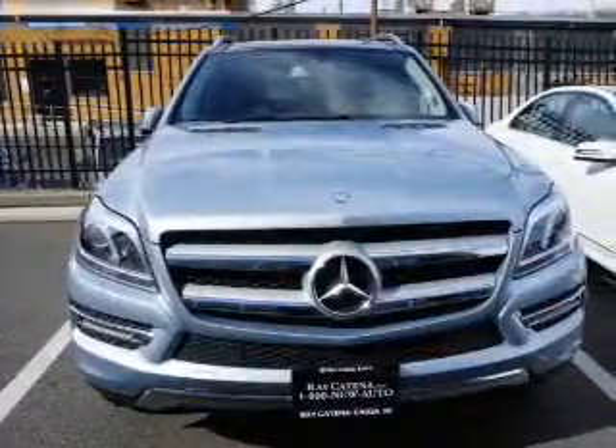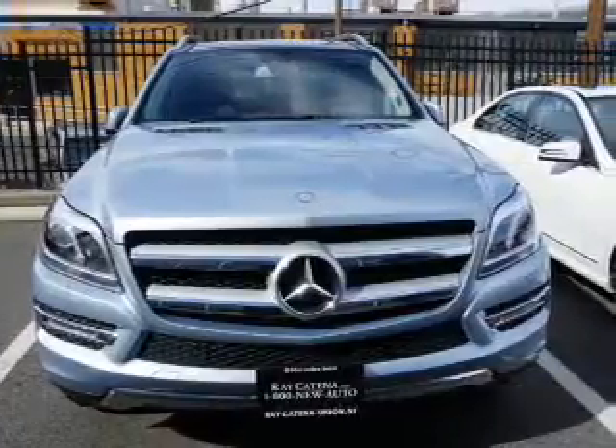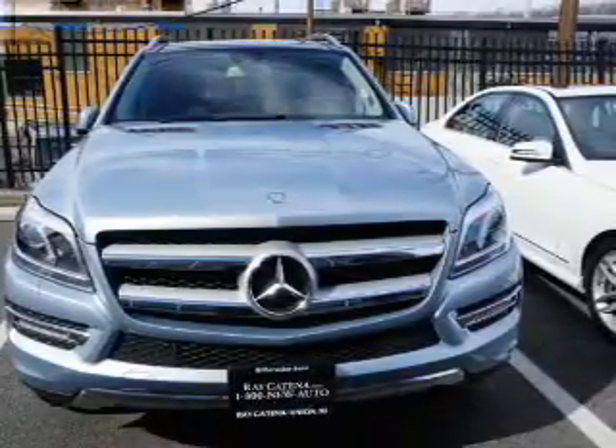The features include a power sunroof, electric trunk, a spoiler, an alarm system, roof rails, keyless entry, power liftgate, rain-sensing wipers, independent suspension, and traction control.